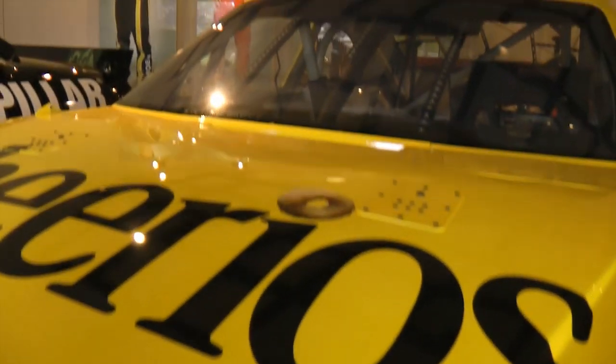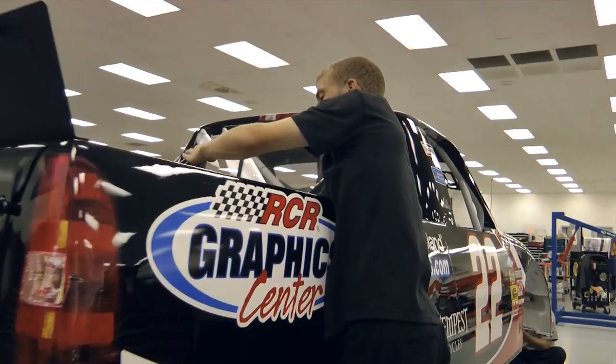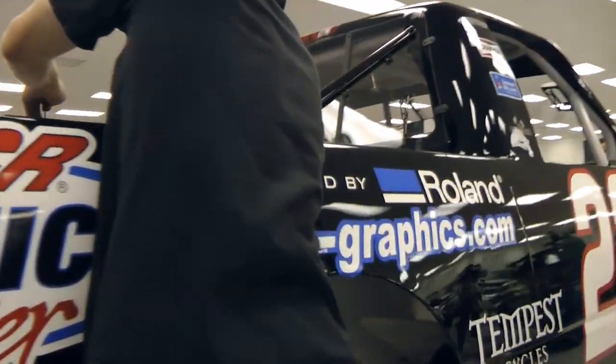My name is Nick Woodward, I'm the graphics manager here at the RCR Graphics Center powered by Roland. RCR is a NASCAR based team. We have four NASCAR Sprint Cup teams and then we also have two truck teams and two ARCA teams.